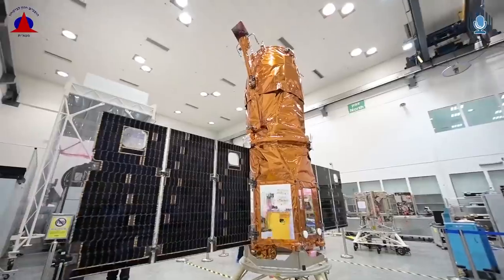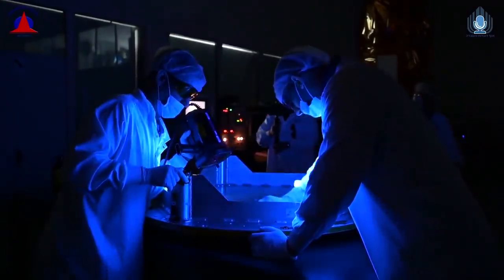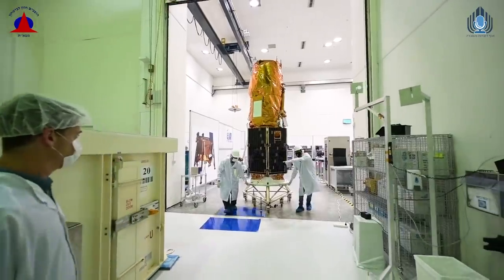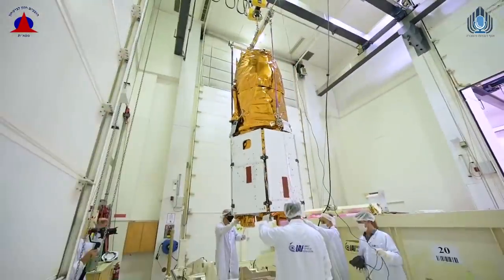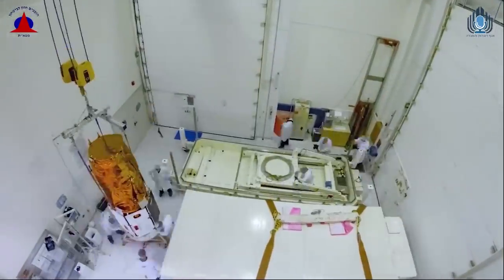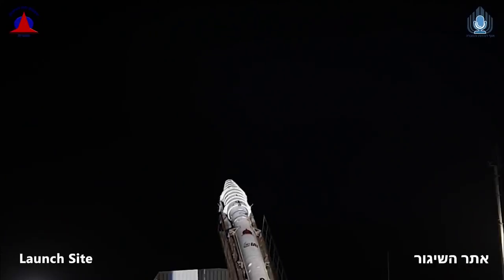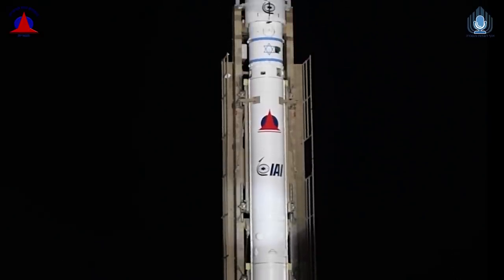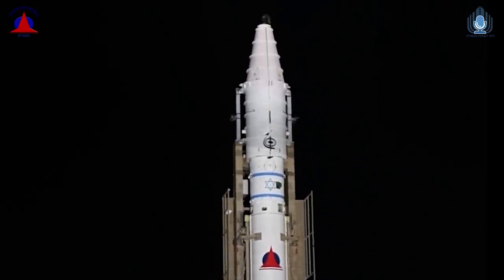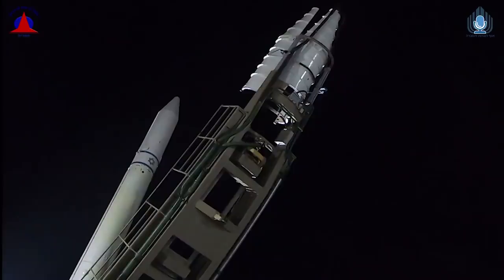Israel have been launching satellites on their own for quite a while. They actually started developing reconnaissance satellites more or less after the 1973 Yom Kippur War, because US assets were not able to deliver the intelligence they wanted quickly enough. So they developed their own launch system, and they've been running this since about 1988. This is the ninth successful launch of an OFEC satellite. The last OFEC satellite launched was OFEC-11, and that was launched in 2016.